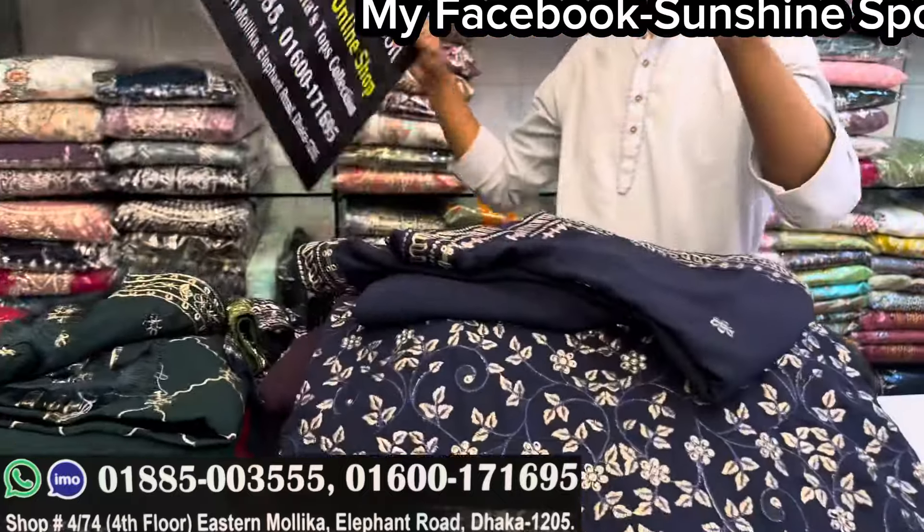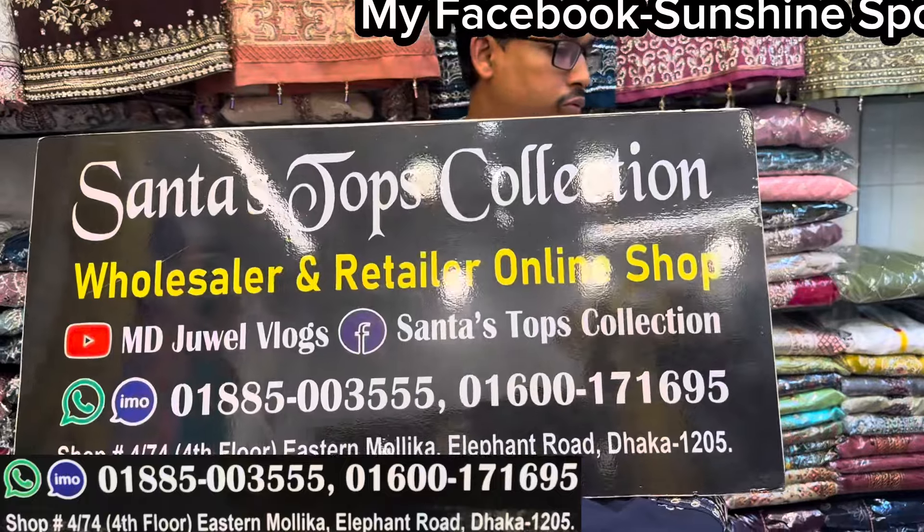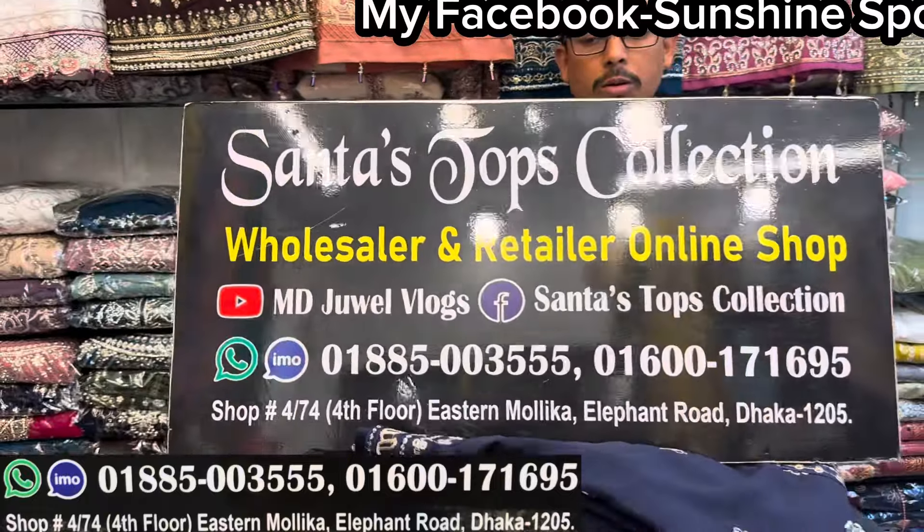This is the product I love. This is the Shanta Tops collection. This one is uniform — this is the color of the purple color. Thank you.